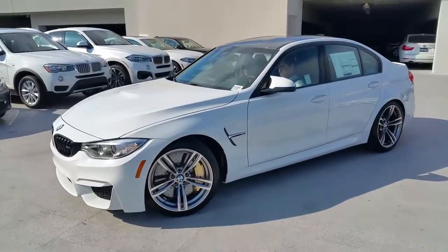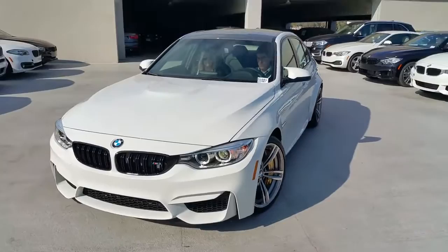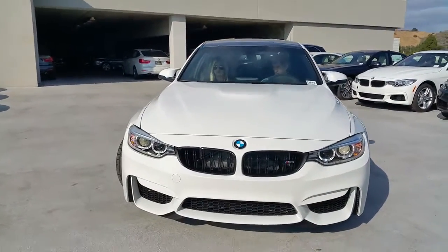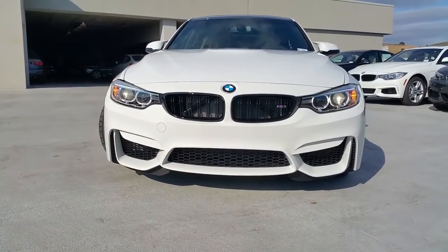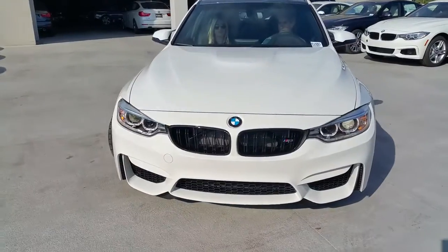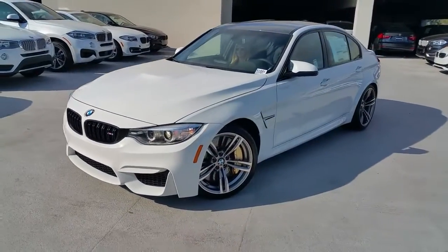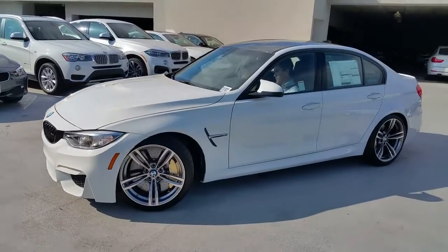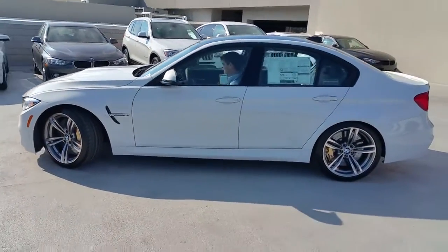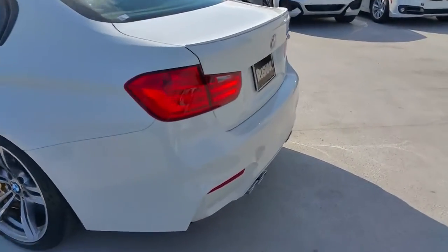We got it in Alpine White, manual transmission. You guys recognize the brakes, and I've also got the carbon cloth interior. We did order this one from the factory with the black kidney grills. This car is just under 185 inches long, just over 3,500 pounds. Zero to 60 with the six-speed manual transmission is 4.1, through BMW.